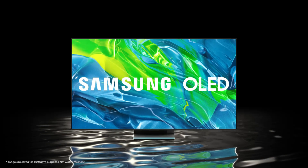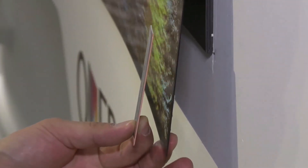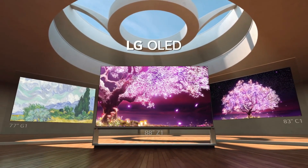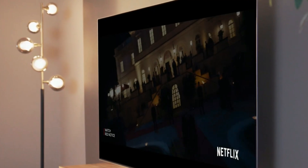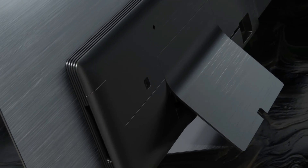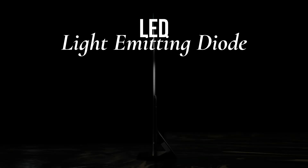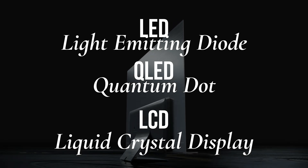Before we dive deep into the price tags, let's look at the OLED display technology. You'll probably come across the term OLED when you're shopping for a new phone, laptop, monitor, or even TV. OLED stands for Organic Light Emitting Diode. While that phrase might not make sense on its own, it simply represents the panel used on those devices. It's the OLED panel that makes OLED TVs stand out from other TVs in the market, including LED (Light Emitting Diode), QLED (Quantum Dot), and LCD (Liquid Crystal Display).